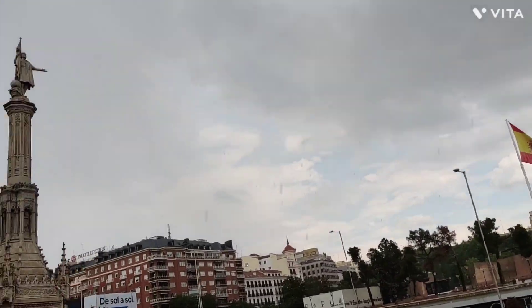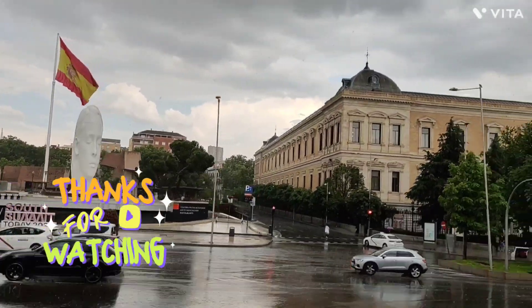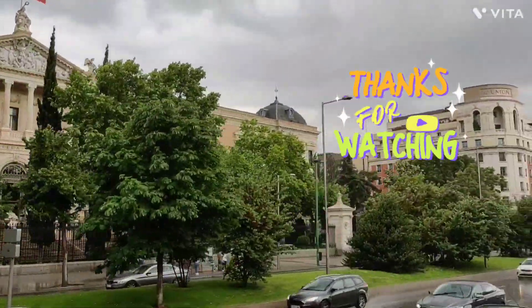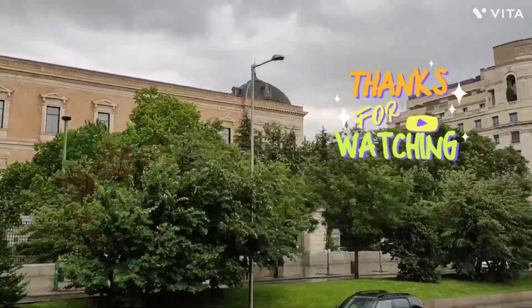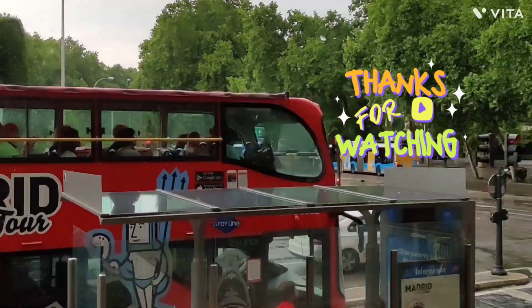Thanks for watching — see you next time! Like, share, and subscribe. I wish you a great trip around the world.